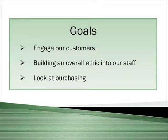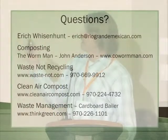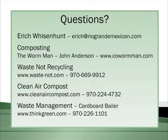Our goal is to engage our customers in this process — for example, start recycling paper out of the bathrooms. We also want to build an overall ethic into our staff through training, and look at purchasing so we can get even closer to 95% diversion by sourcing more sustainable products. Eric Weisenhunt is our kitchen manager in Fort Collins who championed this program. Our composting partners were the Worm Man, Waste-Not Recycling, and Clean Air Compost, and Waste Management provided our cardboard baler.